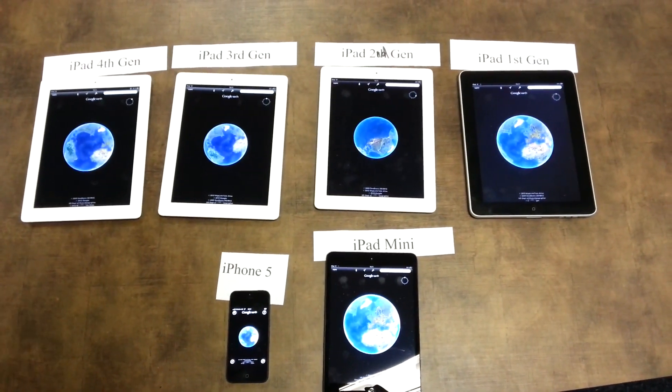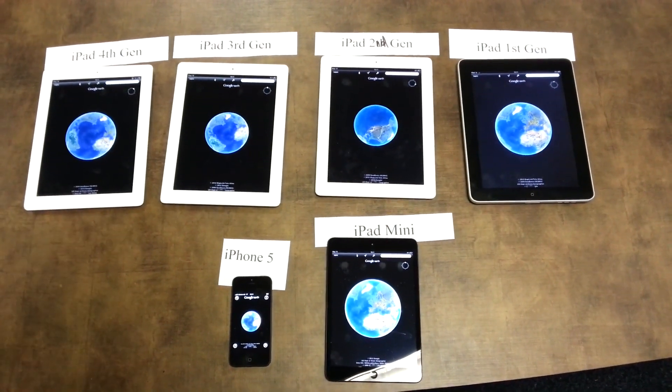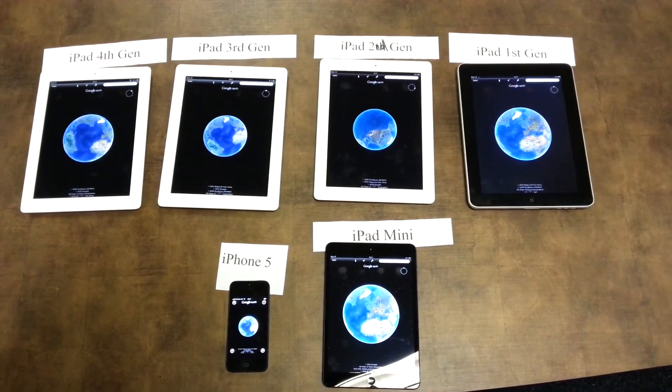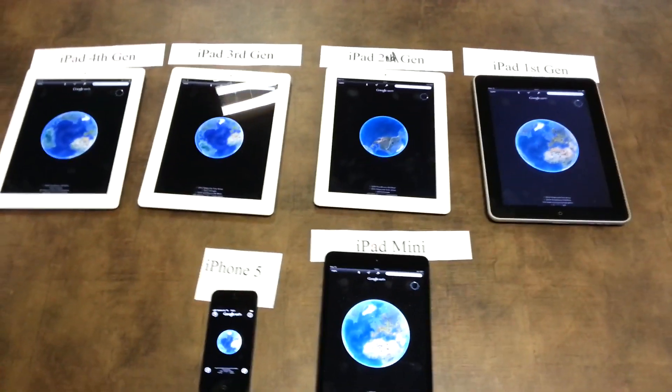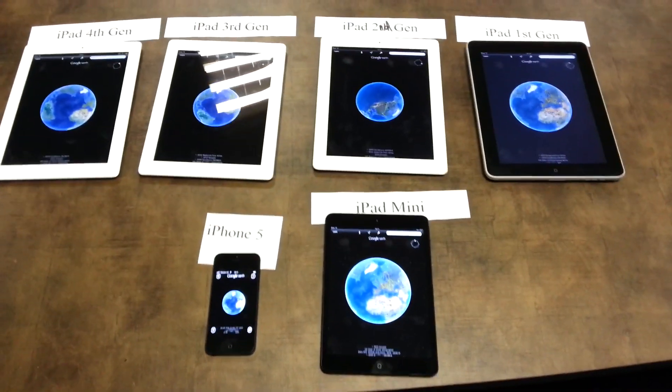And that will be all. So you can see we have these devices. If you want any tests done on them, just comment and tell us what to do with them and we will do it. Thanks for watching. Have a great day, guys.